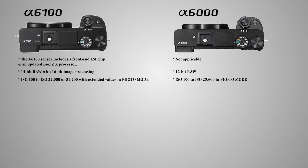The a6100 works from ISO 100 to ISO 25600, while the a6100 goes up to 32000 or 51200 with extended values. In video mode, the a6100 only goes up to 12800 ISO, whereas the a6100 can record up to 32000 ISO.